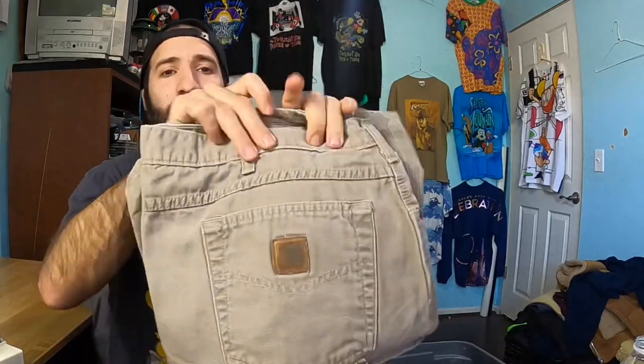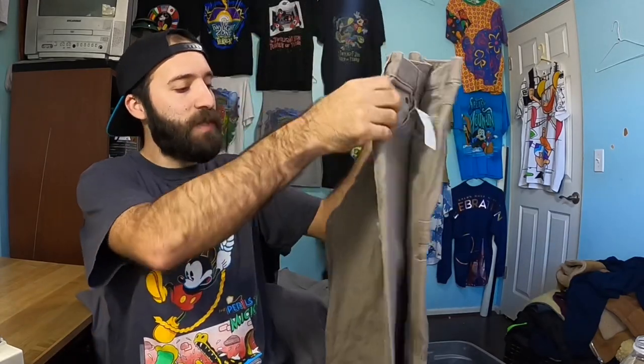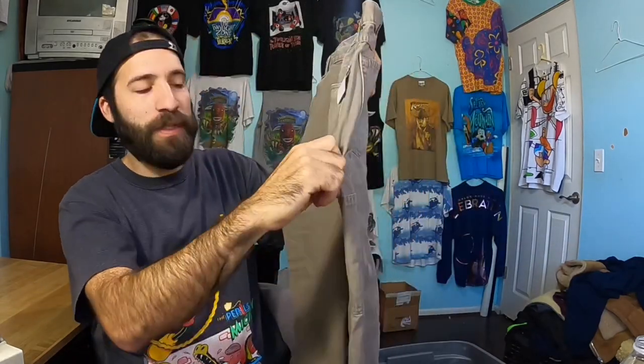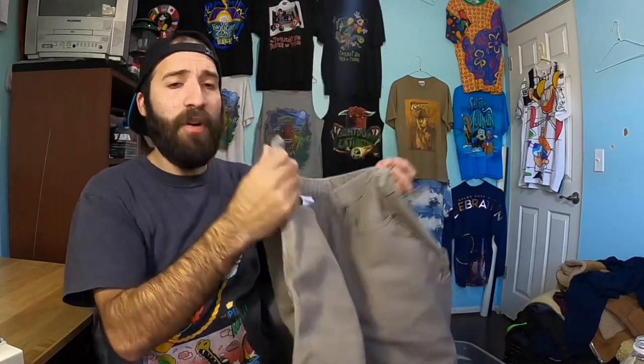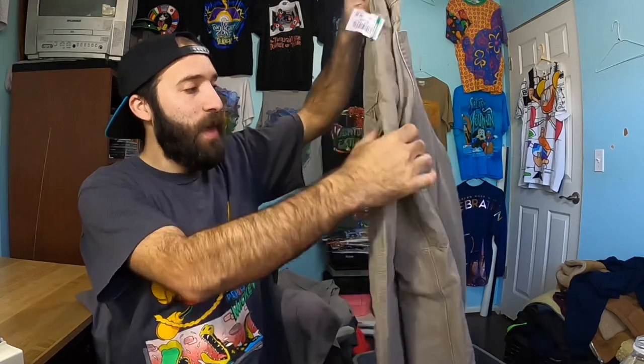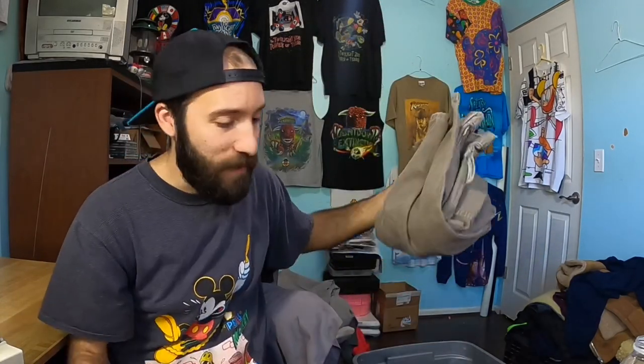A pretty easy to recognize brand right here — Carhartt cargo pants. These are like the carpenter style, they've got the little pull tags where you can hang your hammer — working pants. I already sold the ones I picked up in North Carolina for like $35 almost instantly, in a day or two. These should sell really fast. Great colorway, no flaws — probably another $35 to $40.